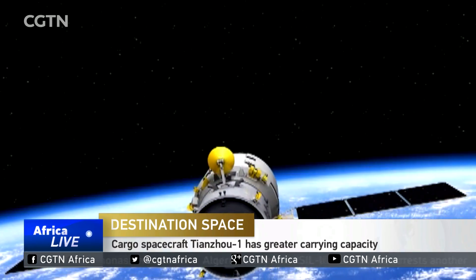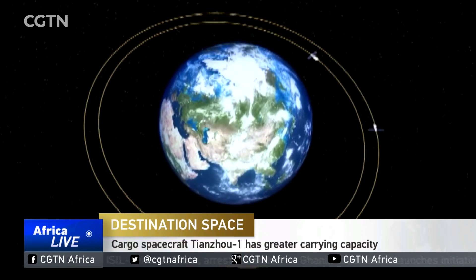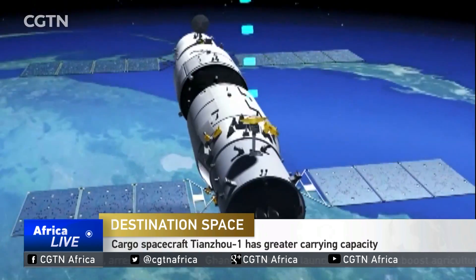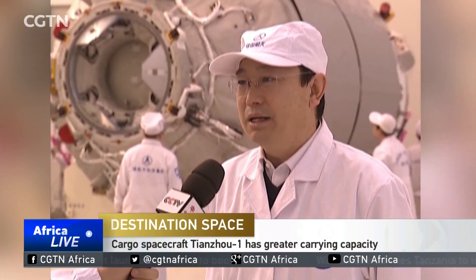The Tianzhou-1 is specially designed to provide supplies for China's future orbiting space station and will be able to send five tons of cargo into space. Its carrying capacity is designed according to the size of the space station, seeking to carry as much as possible in the minimum size. There is a special indicator called a payload ratio, and Tianzhou-1 will reach a payload ratio of 0.48 in the future, which is a world-leading standard.